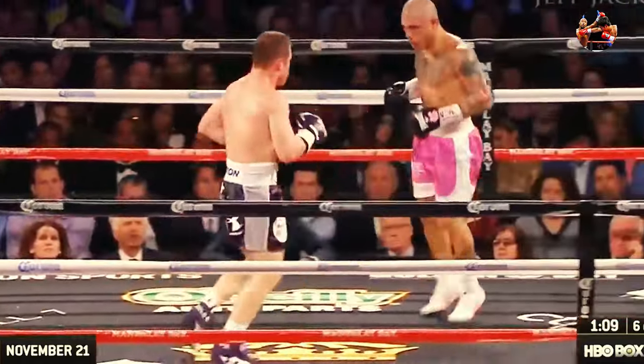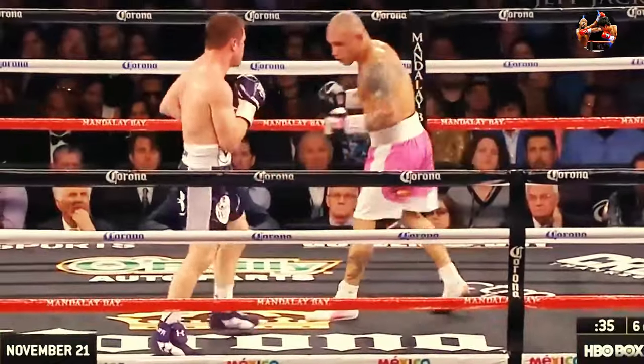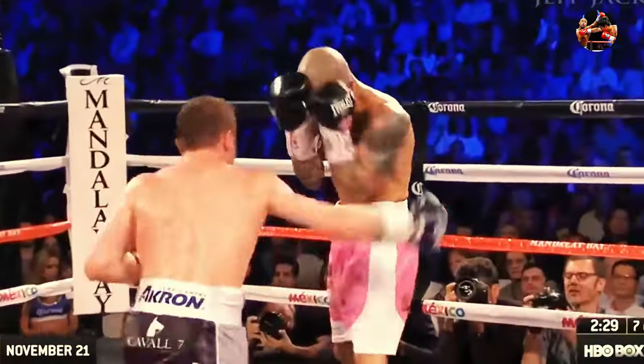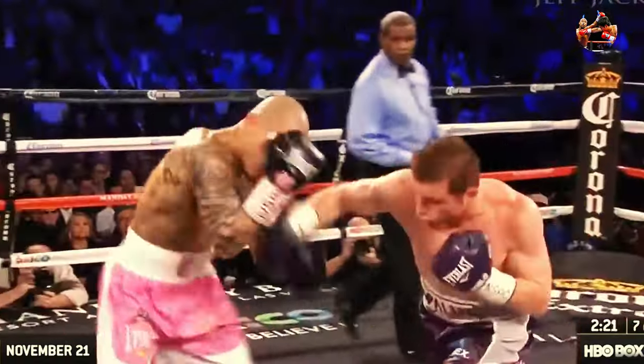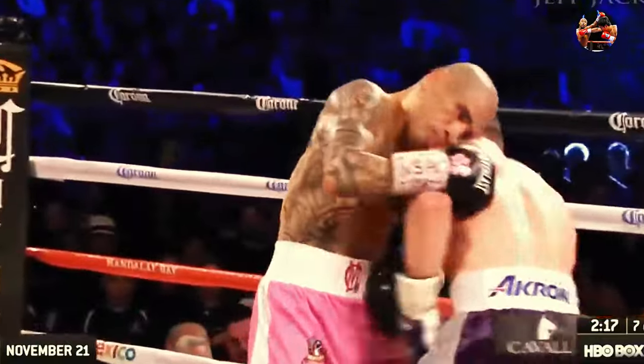Cotto's punches just don't seem to have the speed — 153 and a half pounds, we're at 150-something pounds. And Canelo looks like a super middleweight at least. They're gonna have to start dealing with that, and that's what's causing more damage to Cotto. Four to two, Canelo Alvarez. Can you look at how the latest round started? Cotto is active, but activity alone isn't enough.